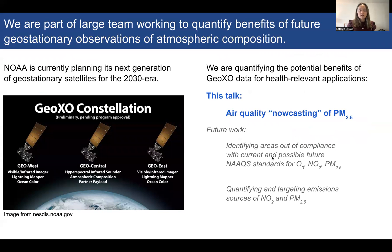For this work, we're part of a large team working to quantify benefits of future geostationary observations of atmospheric composition. NOAA is currently planning its next generation of geostationary satellites for the 2030 era. These are expected to be a continuation and expansion of the GOES-R series, currently called GeoExo. Our role on this team is to quantify the potential benefits of GeoExo data for health-relevant applications.